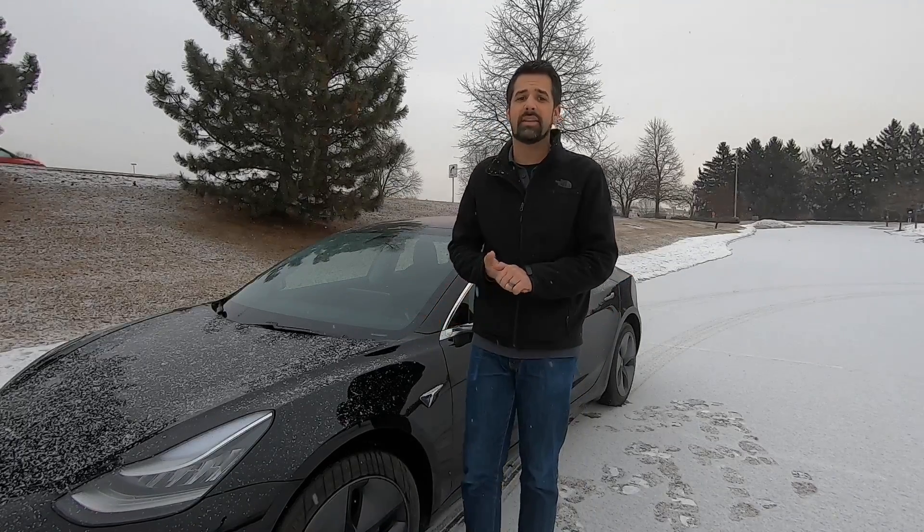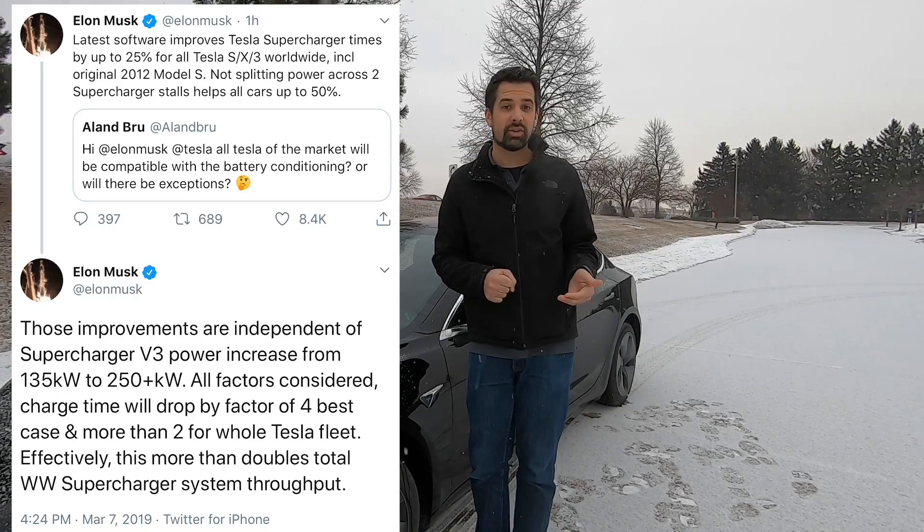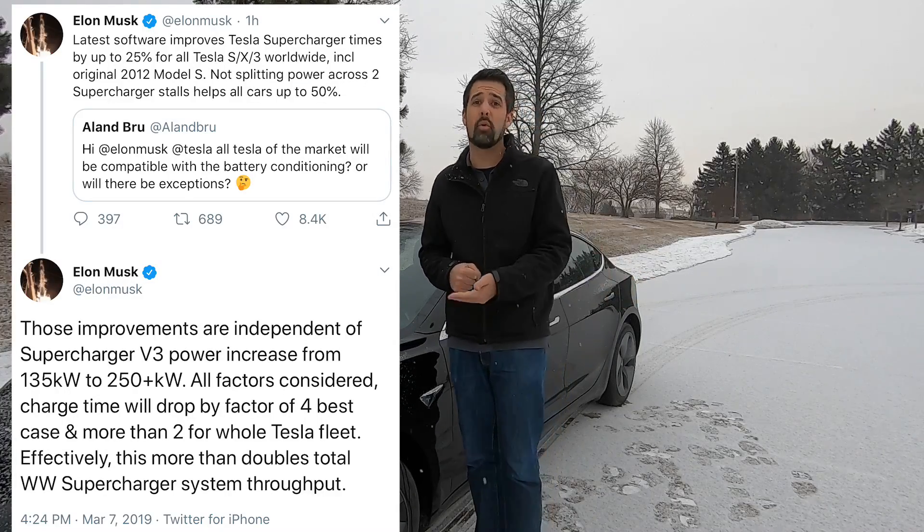All factors considered, the software and hardware upgrades will enable a charge time reduction by a factor between two and four according to Elon, and for the entire fleet, thus doubling the supercharging throughput. This software innovation in conjunction with the hardware upgrade is great news for all Tesla owners. As more information about this upgrade becomes available, it will be passed along.